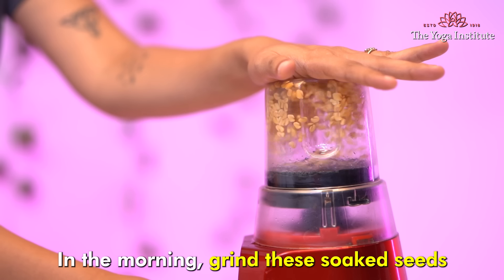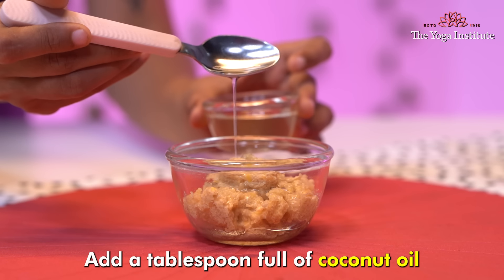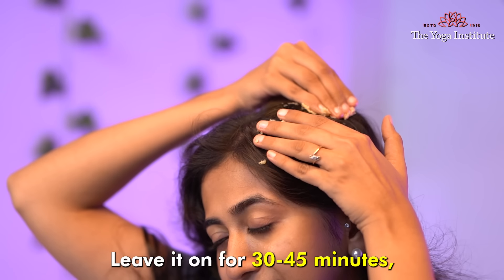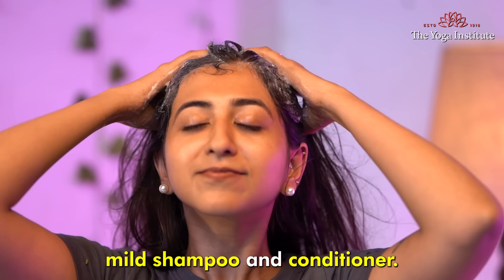In the morning, grind these soaked seeds into a fine paste. Add a tablespoonful of coconut oil and mix it well. Apply the mask to your scalp and hair, focusing on the roots. Leave it on for 30 to 45 minutes, then rinse with a mild shampoo and conditioner.